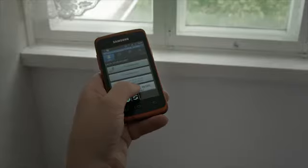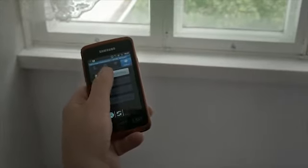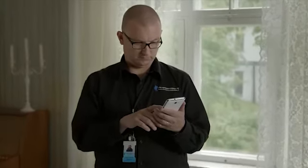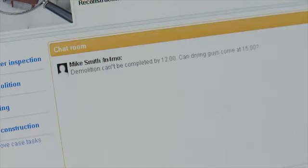When carrying out the work, the employee can utilize the mobile app by taking photos and video of the site. He can also produce text and send voice messages. All parties involved in the case can communicate easily through Infamo's web portal.